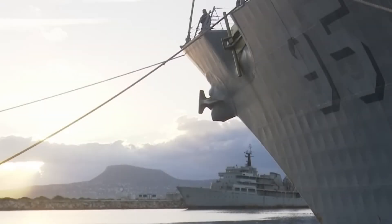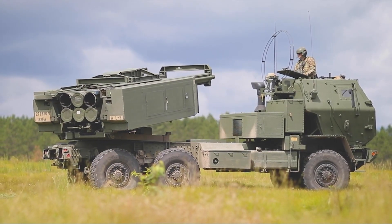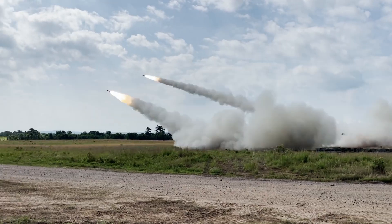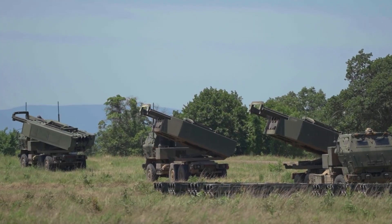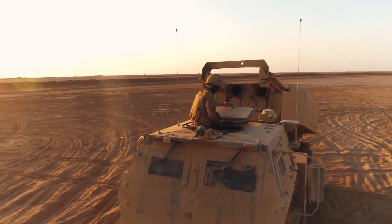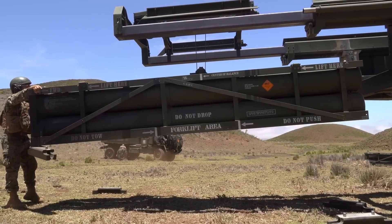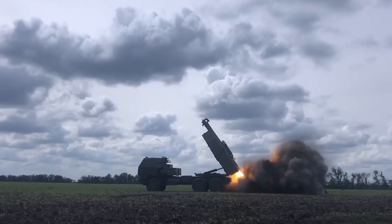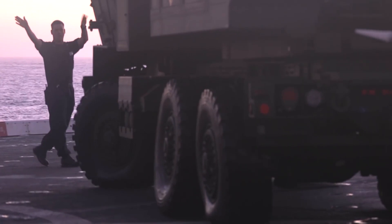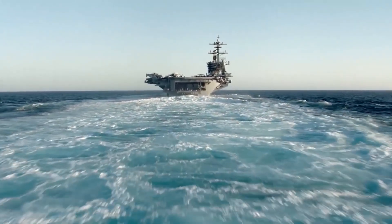The U.S. military also employs the HIMARS system from naval platforms. The M142 High Mobility Artillery Rocket System, or HIMARS, is a lightweight rocket launcher developed for the U.S. Army in the closing years of the 20th century. Anchored on a standard U.S. Army M1140 truck frame, it houses a single pod that can accommodate six GMLRS rockets, two PRSM missiles, or a single ATACMS missile. The flexibility of HIMARS to fire any weapon in the multiple launch rocket system family, even from seaborne platforms, affords the U.S. a new level of versatility in land assault capabilities.